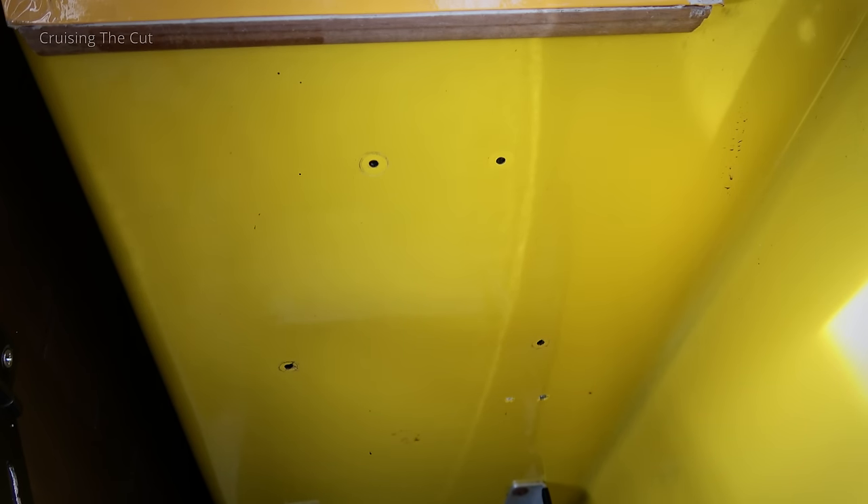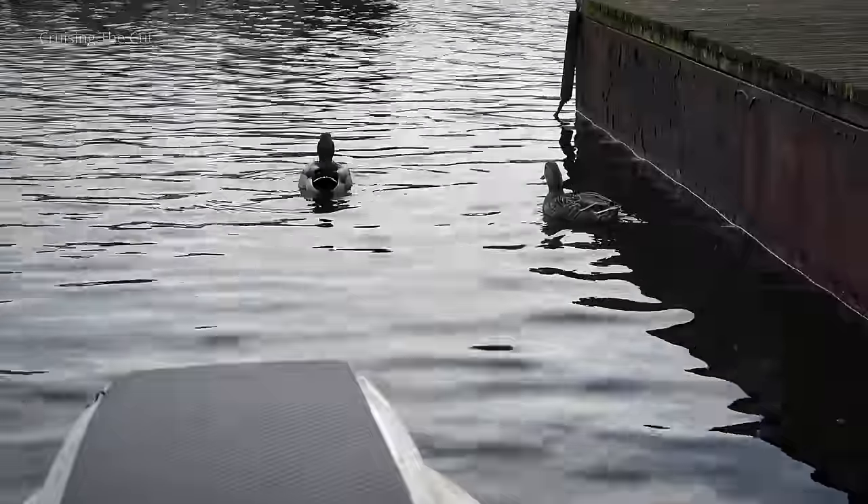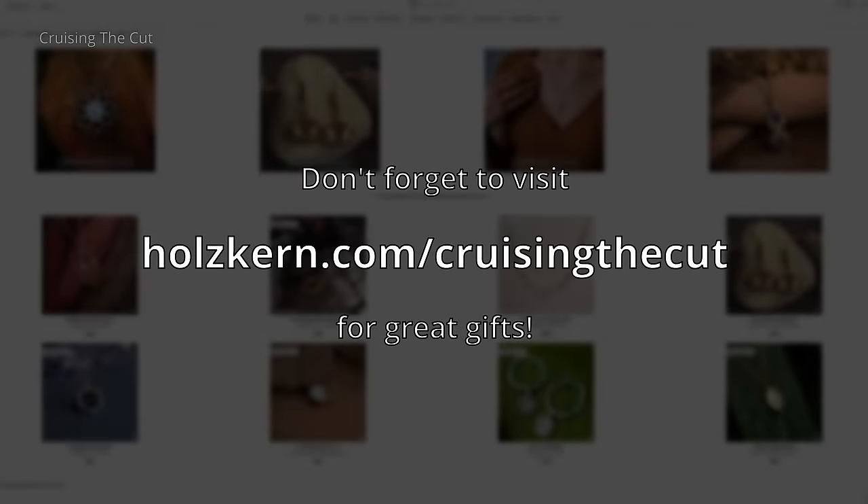There are numerous little chips and holes in the gel coat which will need drilling out and filling — if only I can match the colour, which I fear will be tricky. If anyone knows the RAL or Pantone reference for Micro Plus Yellow, please let me know. It is an old boat — 48 years old — so we can excuse it some lines and wrinkles, much like myself. All sorts of potential things I can do here, but it's a fun little boat, and as I was coming along today just to check on it, I found myself smiling at the thought that I was coming to my boat — and isn't that what the best kind of boating is all about? Thanks for watching. Cheerio. And don't forget to visit holzkern.com/cruisingthecut for your Christmas gifts.